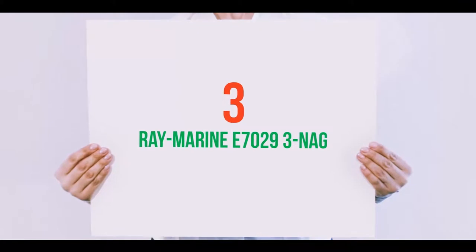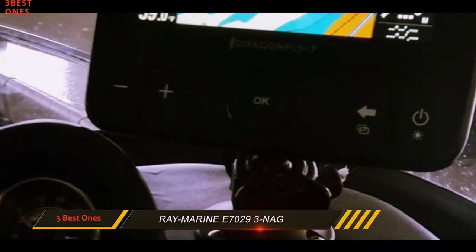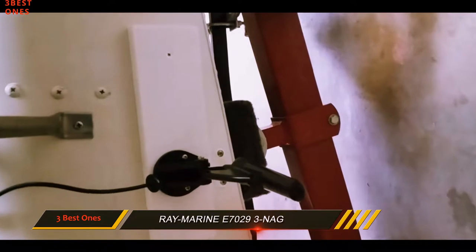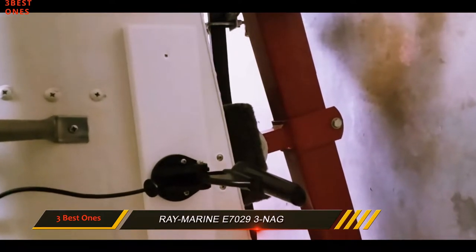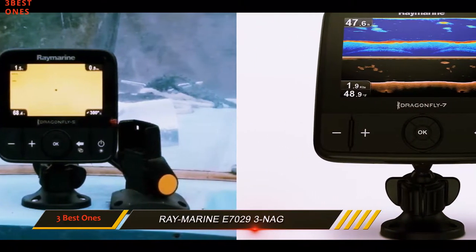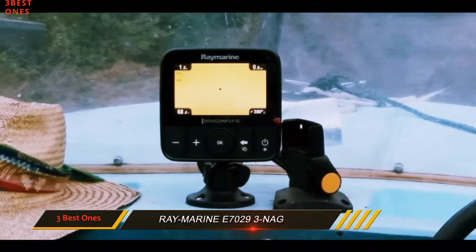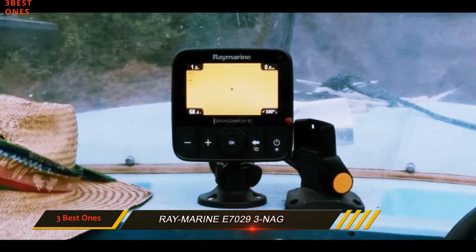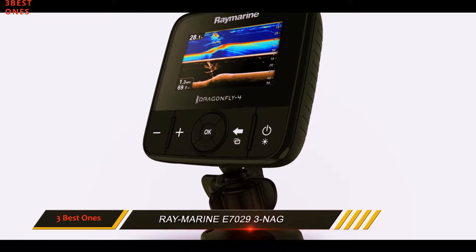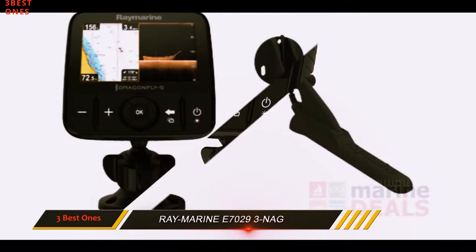Starting at number 3: the Raymarine E70293 NAG. Supported by a reasonable price and a number of features, this fish finder provides an awful lot of features you would find interesting. The Raymarine Dragonfly is part of the Dragonfly series, which includes the Dragonfly 5 Pro and the Dragonfly 7. The unit holds an IPX6 and IPX7 waterproof rating, proving its ability to withstand wet environments.